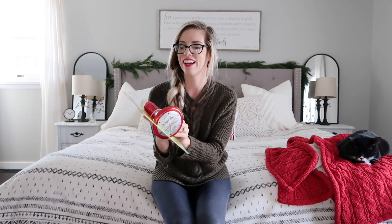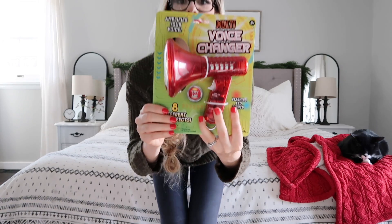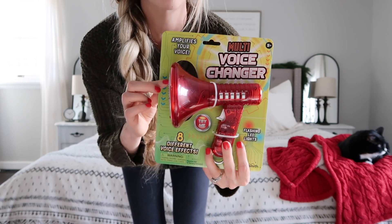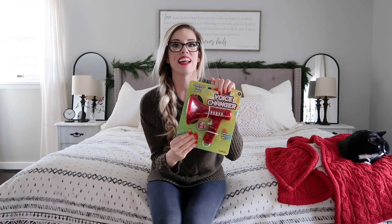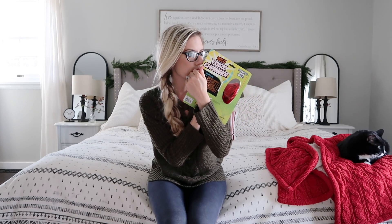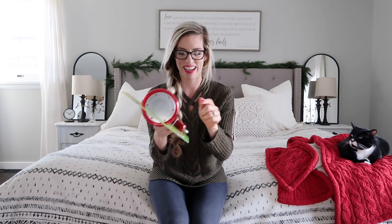I thought this would be so cool for my son — it's a multi voice changer. I could just see him loving this. He actually recently got a fart machine from my mom and he is obsessed with farting noises, so this reminds me of that. It just changes the voice in many different ways. He's going to love that.